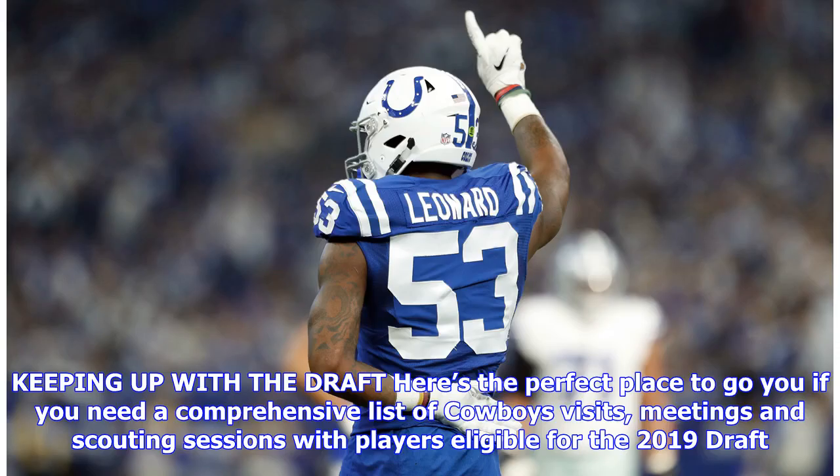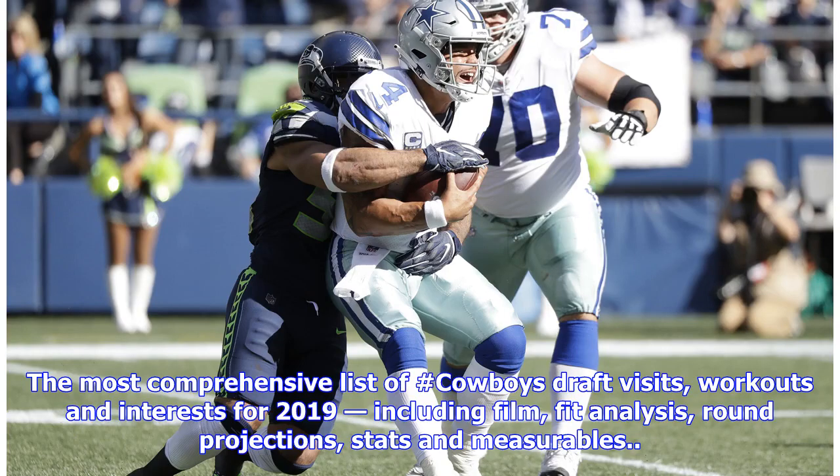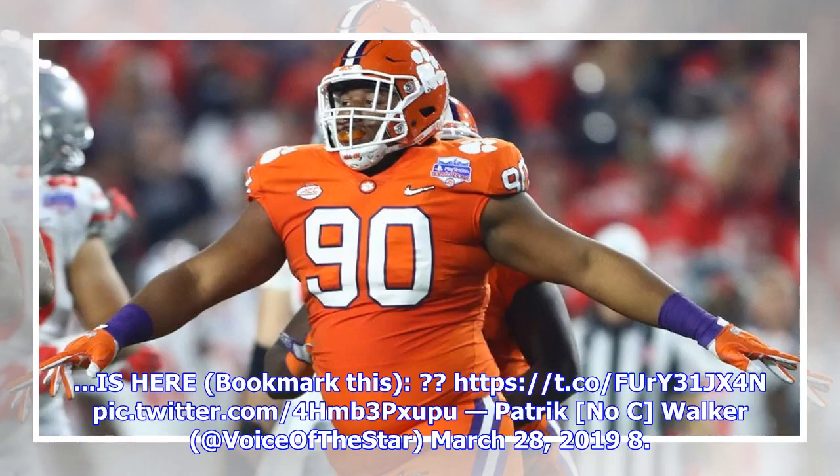Keeping up with the drafts — here's the perfect place to go if you need a comprehensive list of Cowboys visits, meetings, and scouting sessions with players eligible for the 2019 draft. Our Patrick Walker updates it on a regular basis. The most comprehensive list is here.